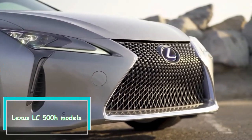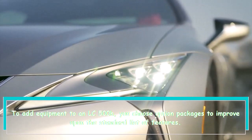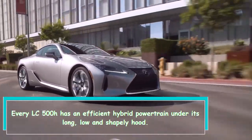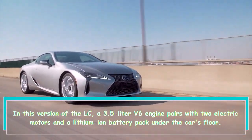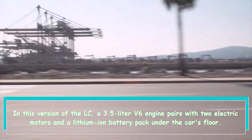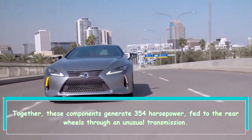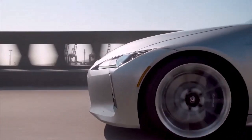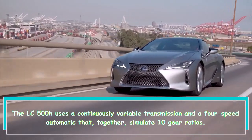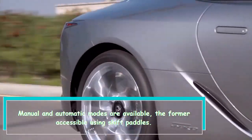Every LC 500H features an efficient hybrid powertrain under its long, flowing, and shapely hood. A 3.5-liter V6 engine pairs with two electric motors and a lithium-ion battery pack under the car's floor. Together, these components generate 354 horsepower fed to the rear wheels through an unusual transmission — a continuously variable transmission combined with a four-speed automatic that together simulate 10 gear ratios. Both manual and automatic modes are available, with the manual mode accessible via shift paddles.